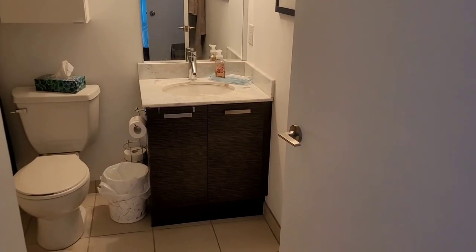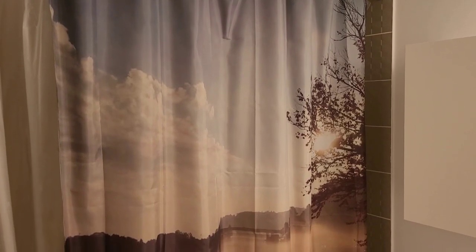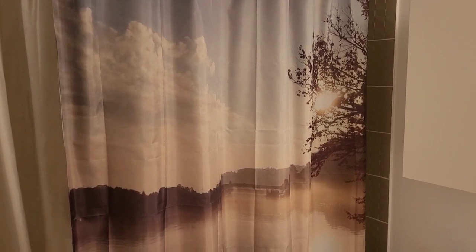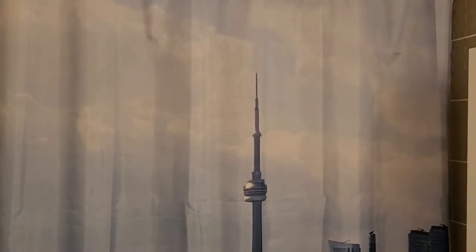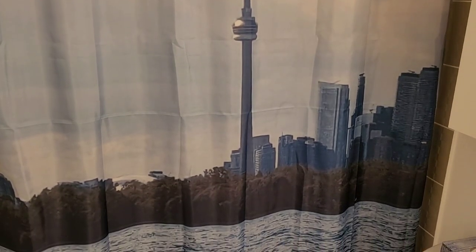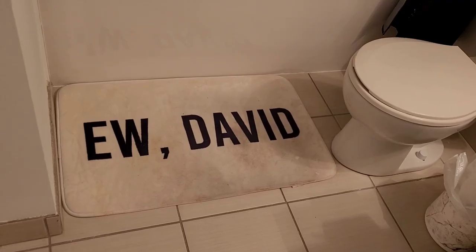That then leads to our ensuite bathroom, which is a decent size. You'll notice that the shower curtains in both bathrooms have some photographs on them. Both of these are ones that I have taken during my time here in Canada — the first one being from Huntsville, now Algonquin Park, and the other one being of the Toronto skyline from the Toronto Islands. Both of these shower curtains were ones that we got from a seller on Etsy, and we've used them to inject a little bit of added personality into our apartment.